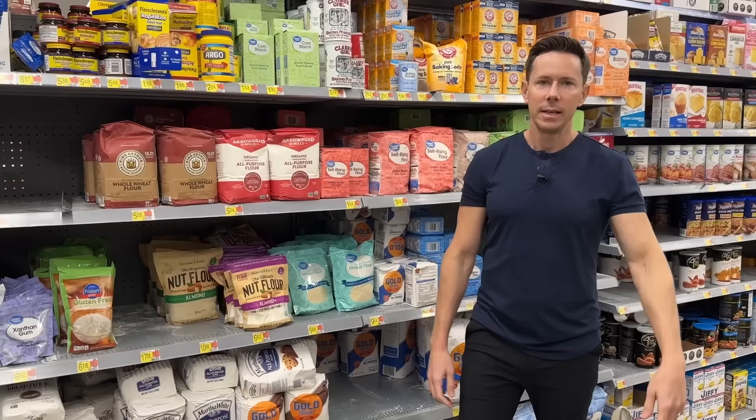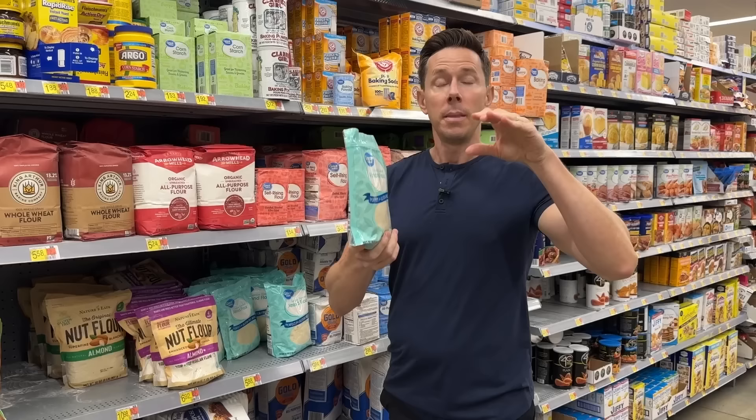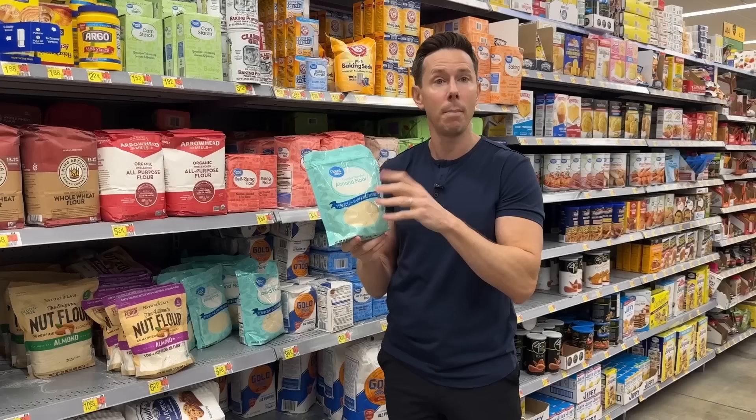Desi does a lot of paleo baking at home and we use a lot of almond flour. I buy the big bag at Costco, but if you're not a member, Walmart has one of your best prices here. Almond flour is made by taking almonds, blanching them, removing the skins, and turning them into flour — and because you remove the skins, it has no lectins. This is $5.88 for a one-pound bag, not quite as good as Costco, but very good.